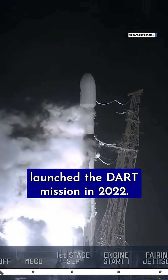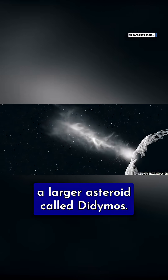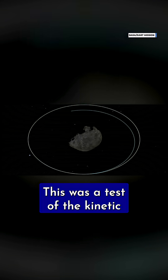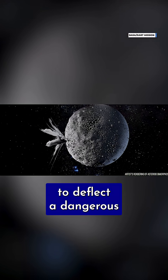That's why scientists launched the DART mission in 2022. The mission ran the spacecraft into the asteroid moonlet Dimorphos, which orbits a larger asteroid called Didymos. NASA aimed to change the amount of time it takes for Dimorphos to complete one full circle around Didymos. This was a test of the kinetic impactor technique, a strategy that NASA could eventually use to deflect a dangerous asteroid away from Earth.